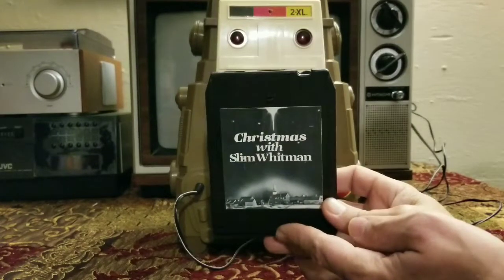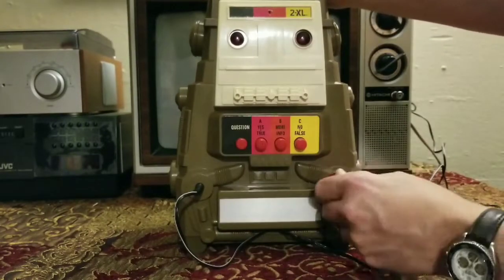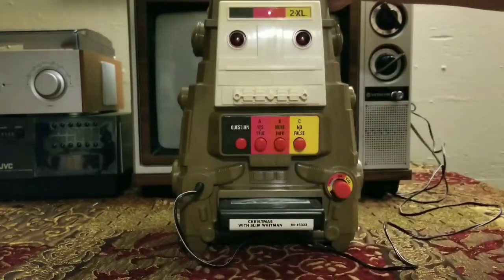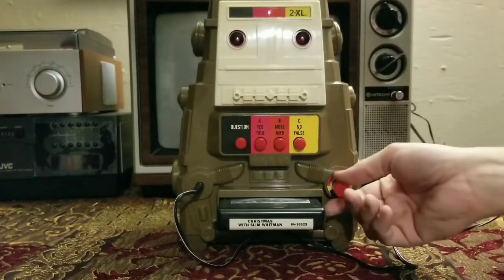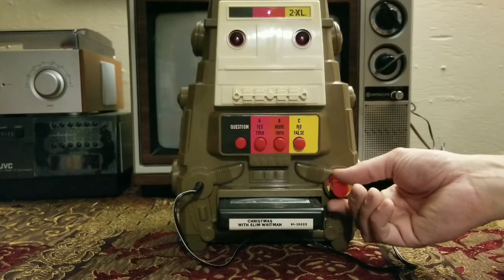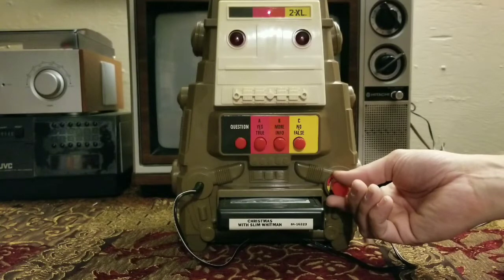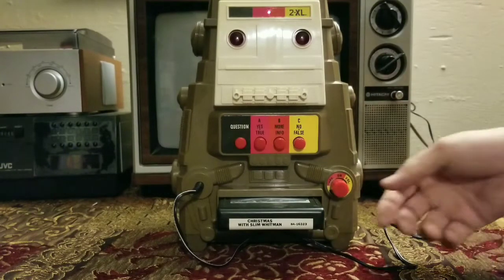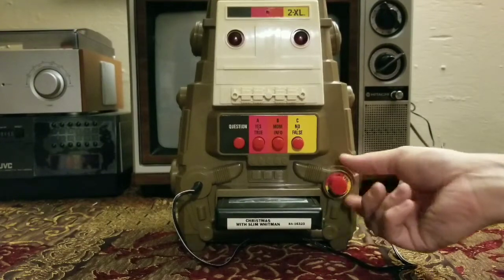Another thing that he does is if you have any regular 8-tracks — here's 'Christmas with Slim Whitman' — he will play them. [Music plays] Can I get a copyright strike for playing that?